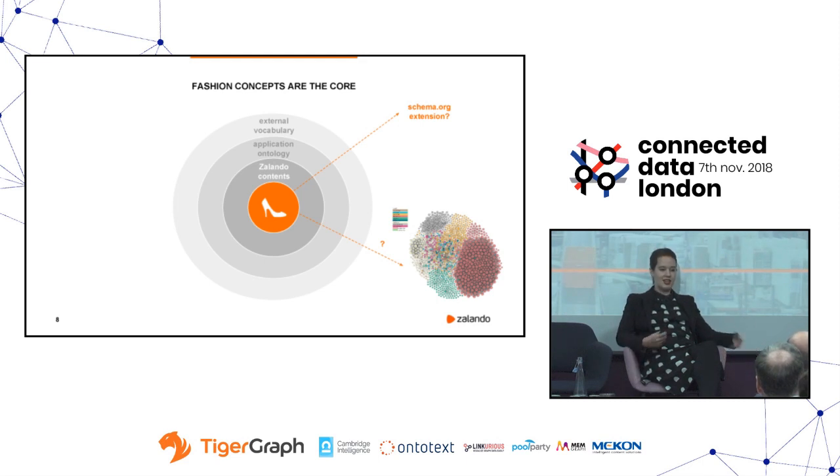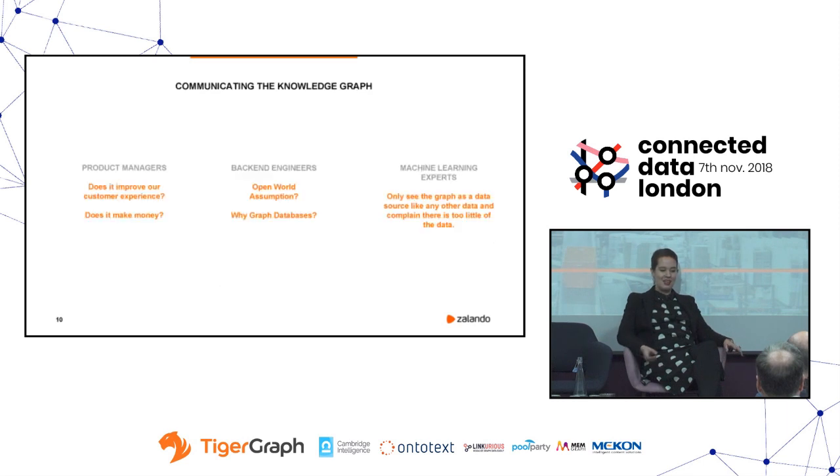Inside the company, communicating the knowledge graph is tricky. Product managers don't really care if it's a knowledge graph, an ontology, or what graph database it runs on. All they really want to know is: does this improve the experience of our customers? Can we retain more customers? Can we get them back? Can we create awesome experiences? And does this make money? That's all they're interested in, and that's how we build our arguments.